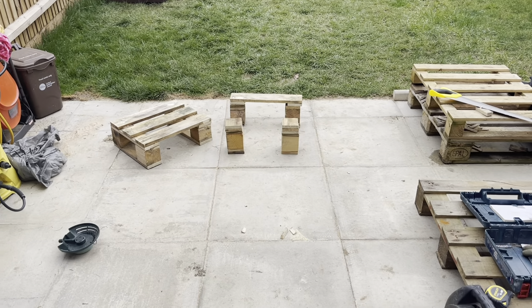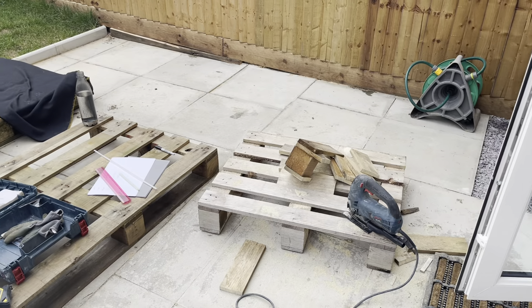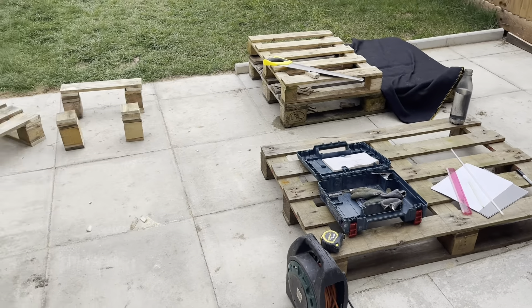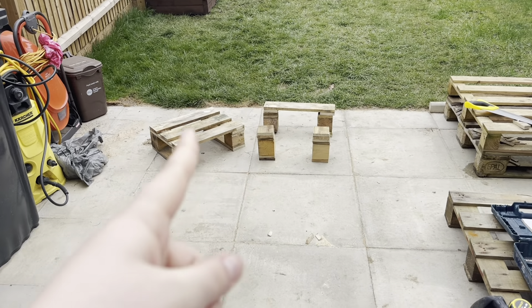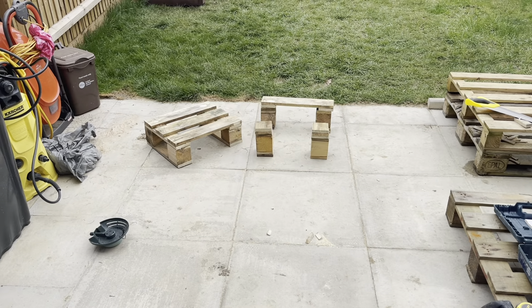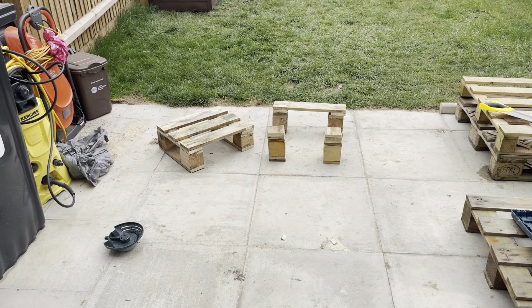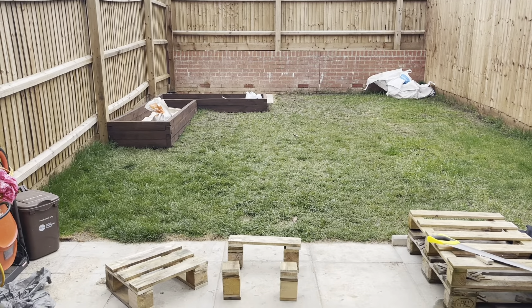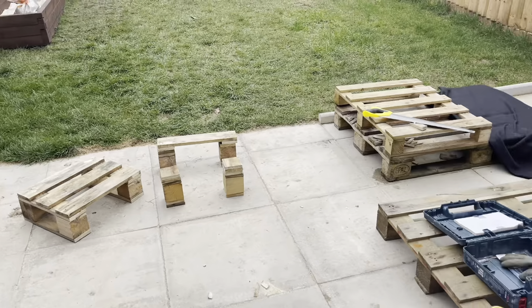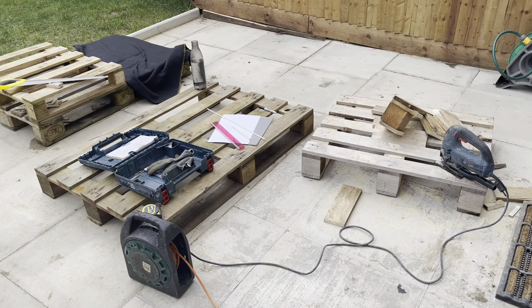So the garden project continues with some pallet furniture. That's going to be a stool, hopefully, in the end. I've just been chopping up one of these small pallets — it's practically half the size of a big one — and just made the legs. That's going to be a seat. I'm just about to sand it down, and then eventually paint it, probably the same colour as the fence, and just keep it natural. A bit of woodwork today — fingers crossed it actually turns out nice.